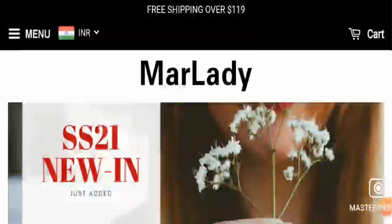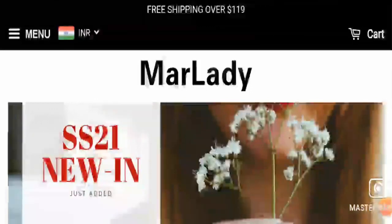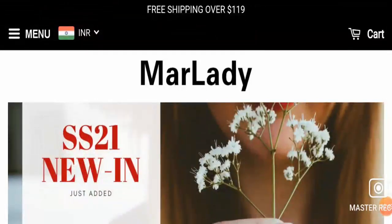And guys, if you have experienced any fraud over this website, then watch this video till the end because I will share the way to get your money back. So let's get started.